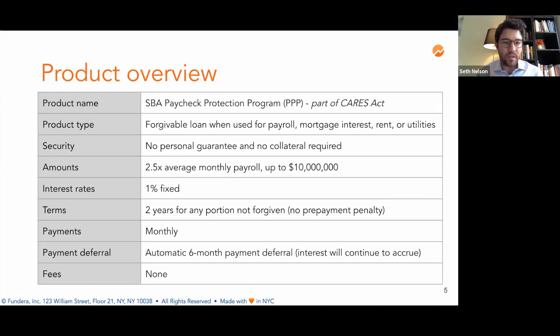This product is called the SBA Paycheck Protection Program, part of the CARES Act. The product type is a forgivable loan when used for payroll, mortgage interest, rent, or utilities. A forgivable loan means that you will be reimbursed and will not have to pay back the loan if you use it for these purposes. There is no personal guarantee or collateral required for this product. The loan amount is calculated as two and a half times your average monthly payroll, up to a maximum loan amount of $10 million.